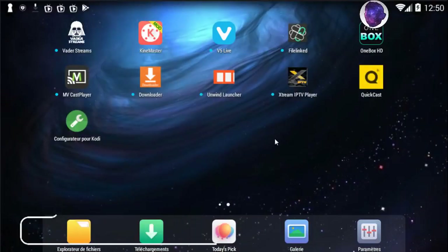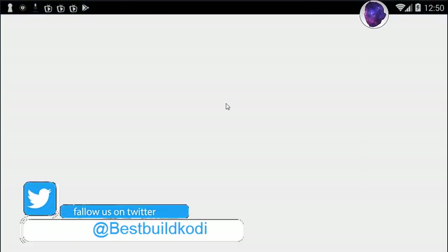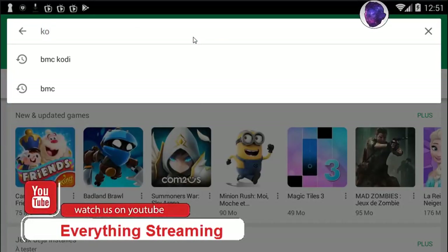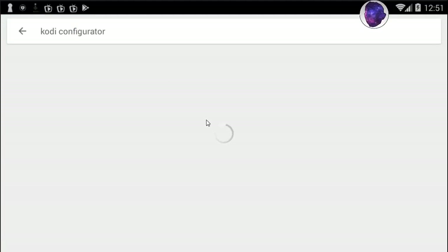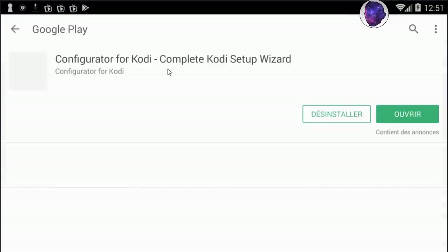If you want to get it, go to your Play Store and type 'Kodi Configurator' as you can see right here. Press search and type Kodi Configurator — it works really great. It's safe from the Play Store, you won't get any problem. Press on it right here.